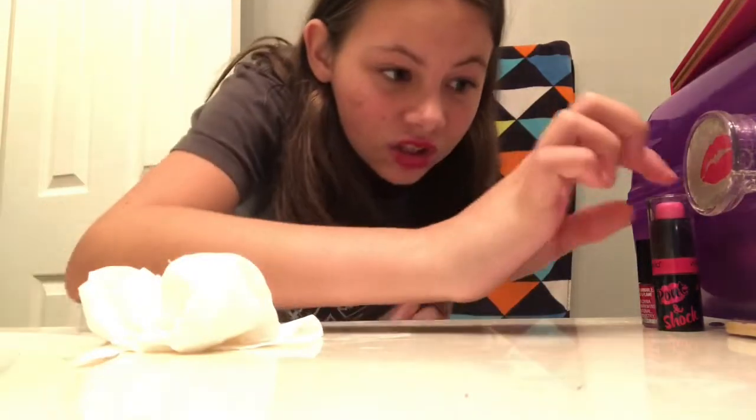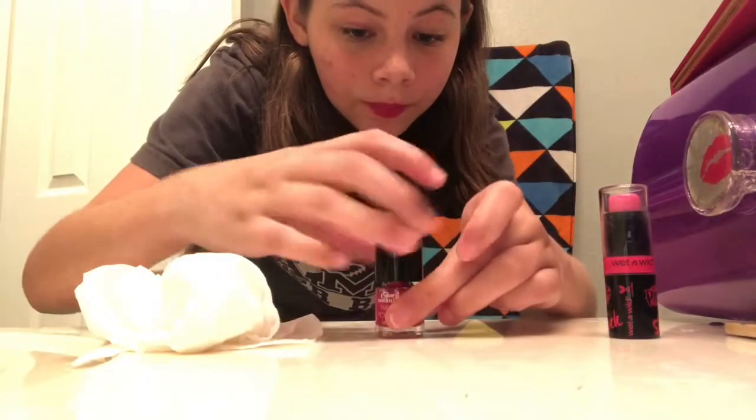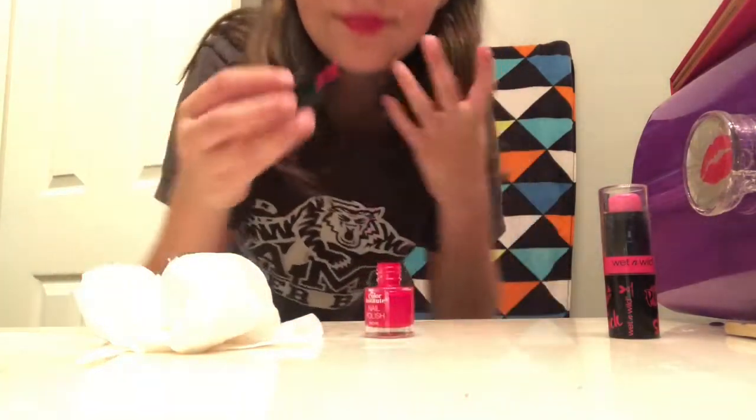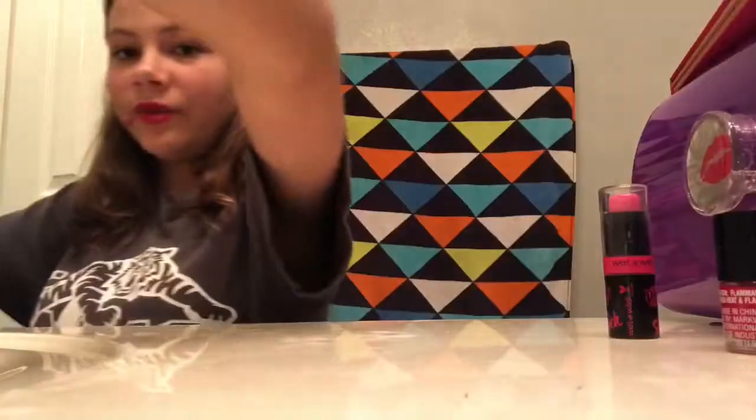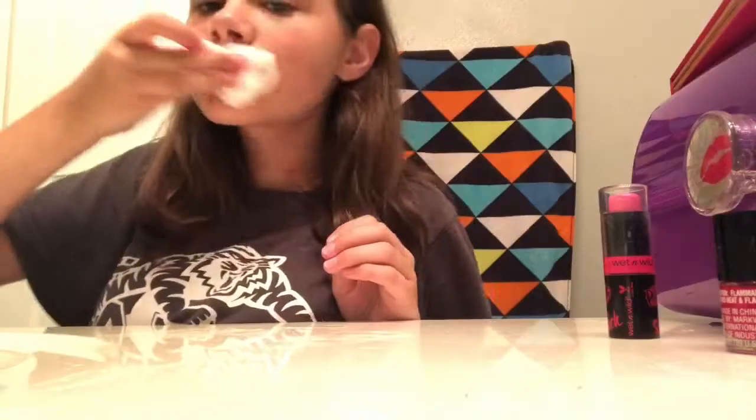My lips burn — the nail polish is stuck. Maybe if I apply more and take it off it'll work. Oh, that burns. Maybe if I add Biorang — I'm sponsored — it'll come off. It's not coming off.